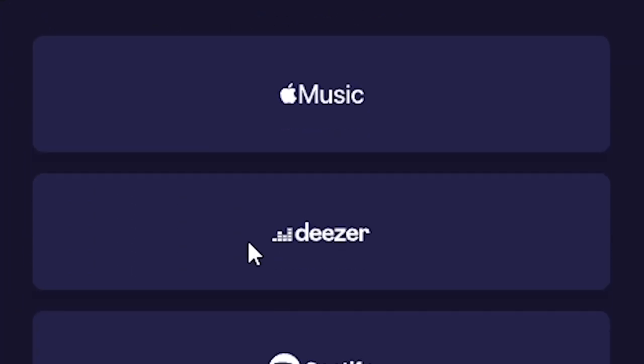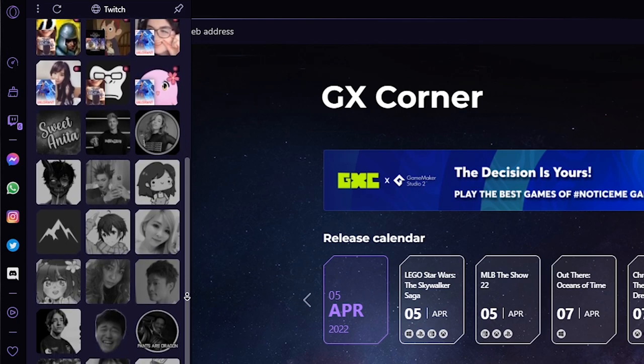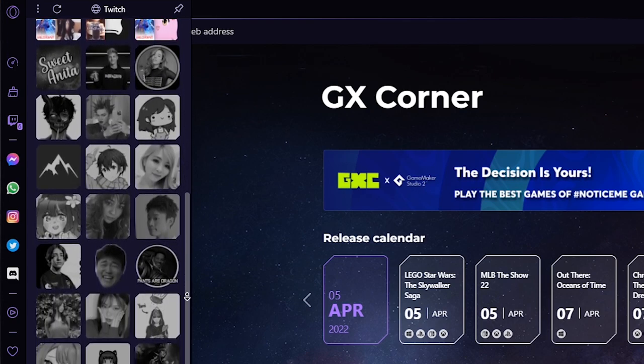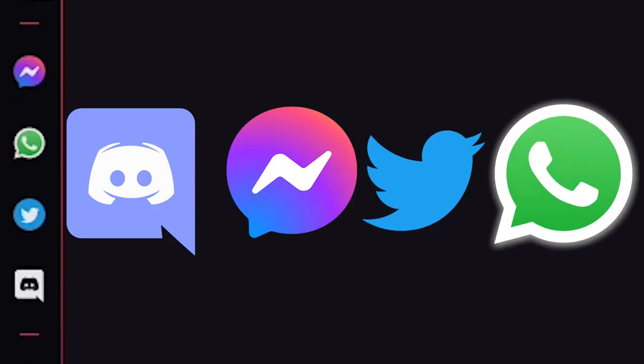Opera GX has the most popular music apps built in already. It currently has Apple Music, Spotify, and you can also log into your Twitch account from the sidebar on the left and get notifications sent to you immediately when a streamer you follow goes live. Discord, Facebook Messenger, Twitter, and WhatsApp are also integrated into the sidebar.